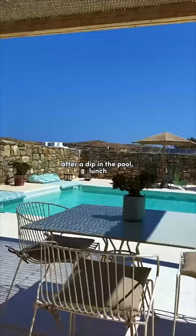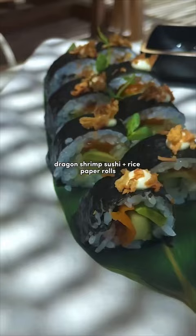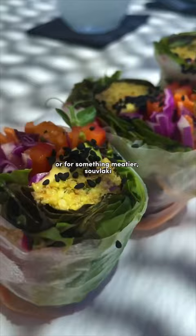After a dip in the pool, lunch. Baobuns with tofu tempura, dragon shrimp sushi, and rice paper rolls. Or for something meatier, zuvlaki, a burger, fried eggs, a Caesar salad, or more.